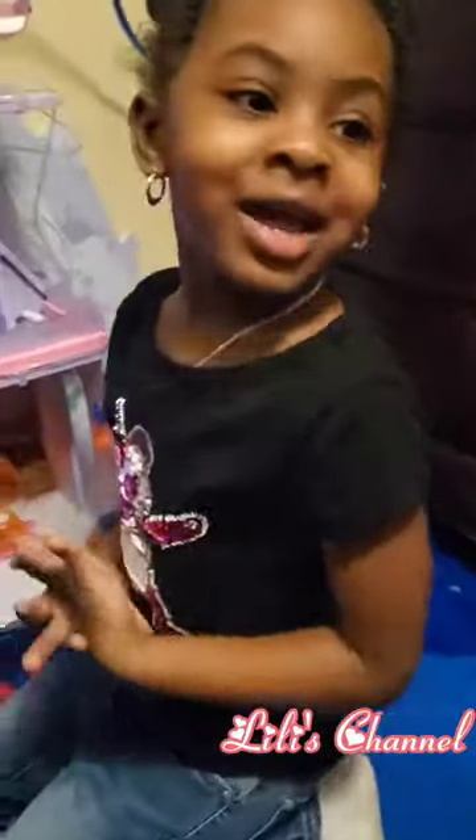Thank you for watching. I hope you'll subscribe. Click the like button and I hope you enjoy. Bye!